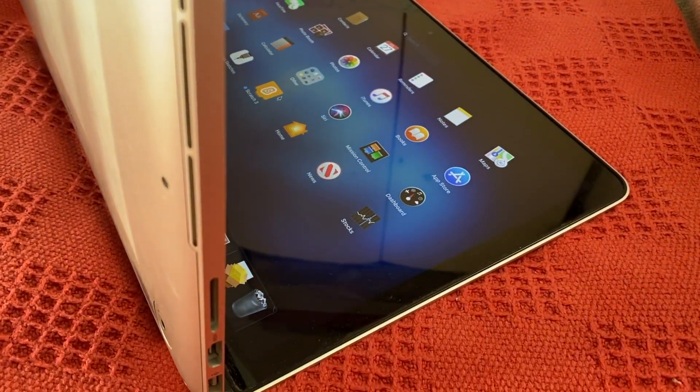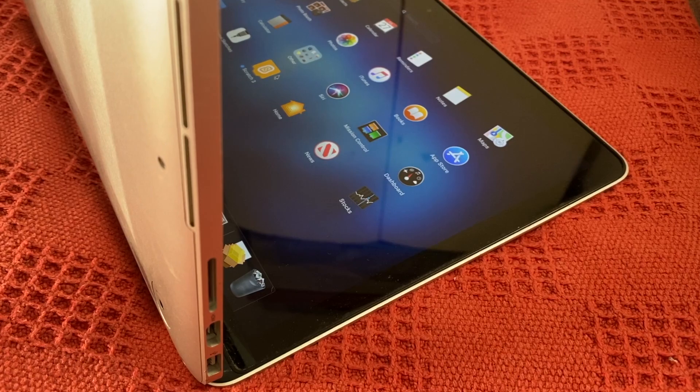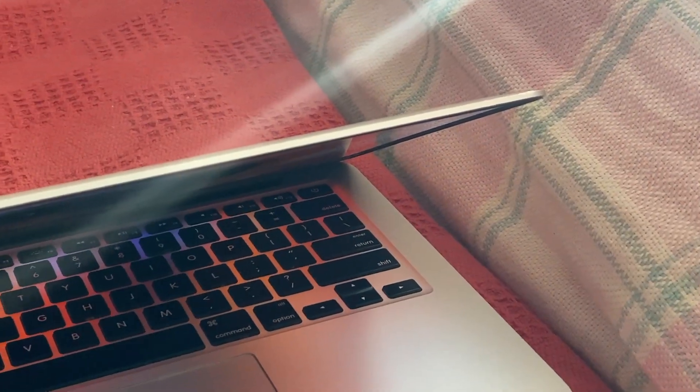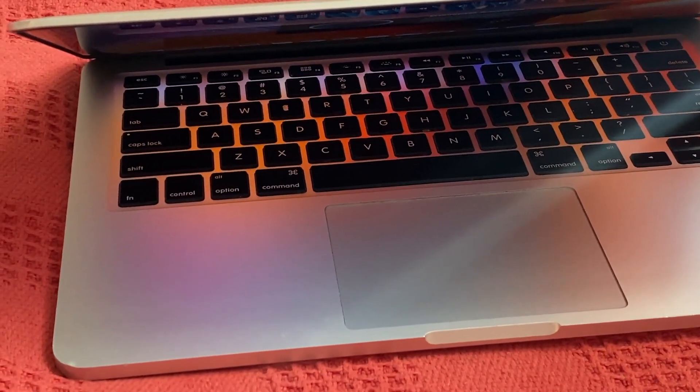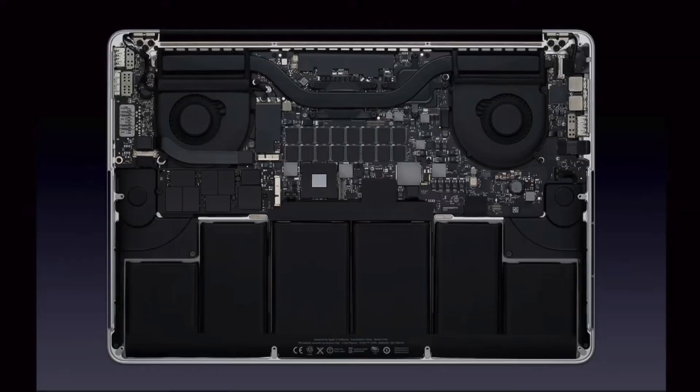So the pattern is becoming obvious. Apple were perfecting their craft with the Retina MacBook Pro line. As a result, a lot of these features are still visible on the 2024 MacBooks. What about the insides of these machines though?